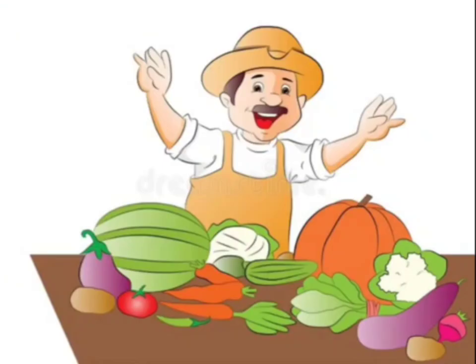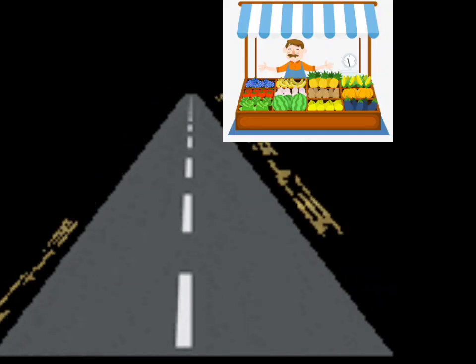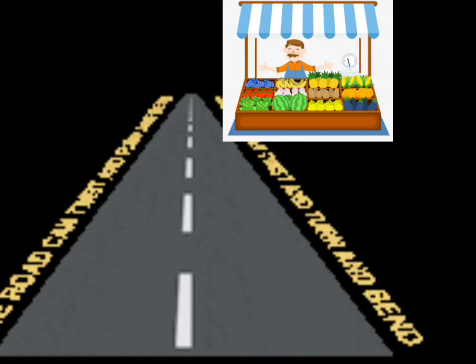They went to the vegetable seller, or vegetable vendor — one who sells vegetables. And where was the shop? The shop of the vegetable was on the corner of MG Street.